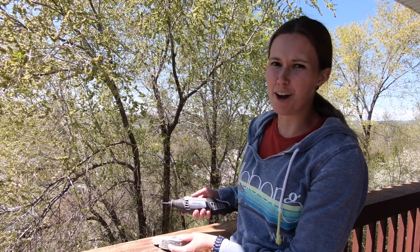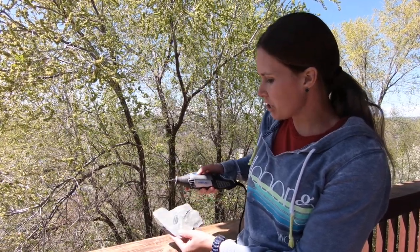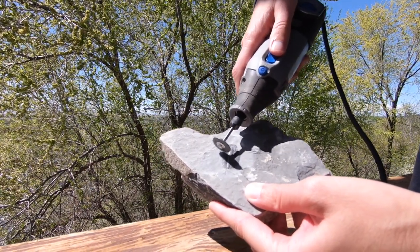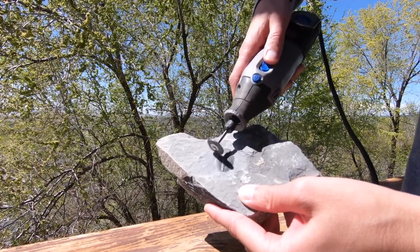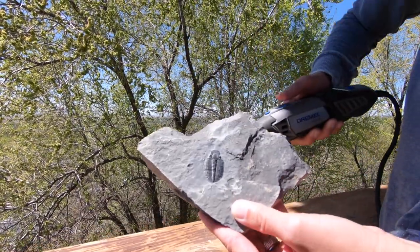We've made it home from You Dig Fossils. Now it's time to polish up our trilobites. I have my dremel with my wire brush. You're just going to lightly go back and forth to get all of the extra dirt and rock away so that your fossil comes into good view.